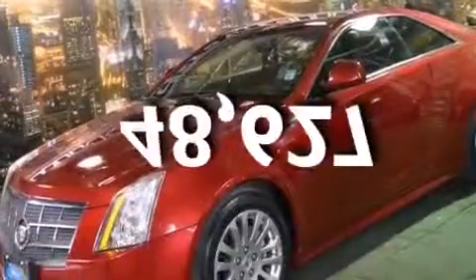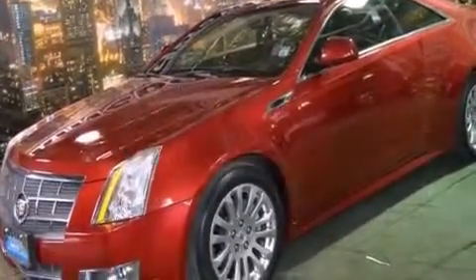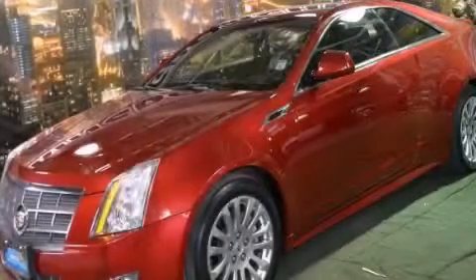This vehicle has fewer than 49,000 miles on the odometer. This automobile won't last long at this price — call and arrange a test drive now.